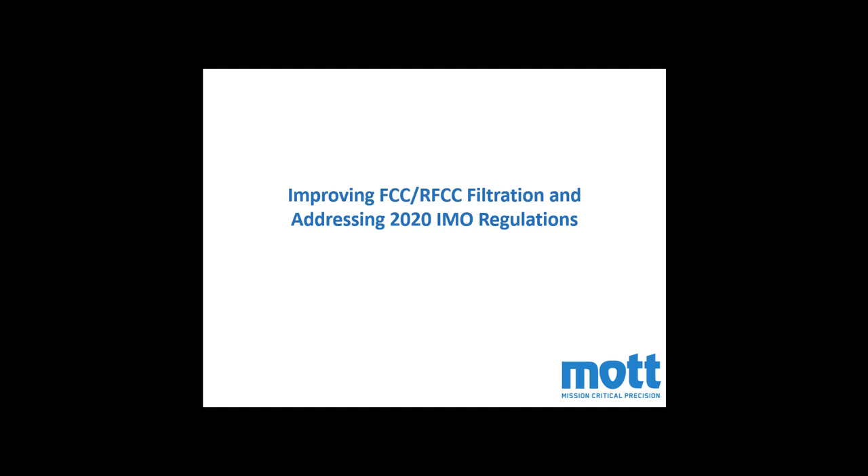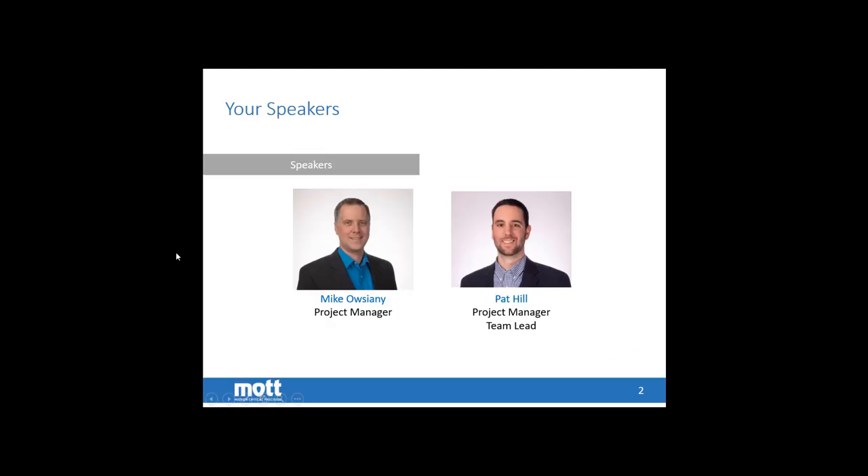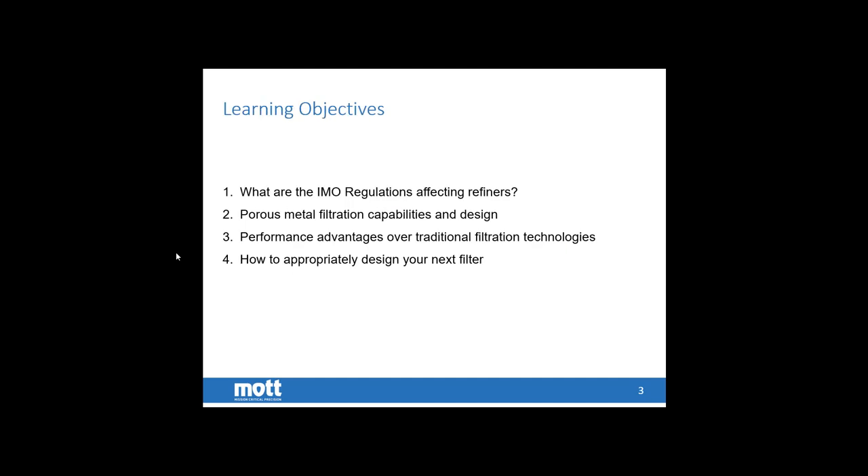Hello everyone, welcome to this webcast on improving your FCC or RFCC filtration and addressing the upcoming 2020 IMO regulations. The speakers today will be myself, Pat Hill, project manager engineer at Mott Corporation, and Mike Ociani, project manager at Mott Corporation. Today we want to teach you a little bit about the upcoming IMO regulations and how they're affecting refiners and fuel producers.